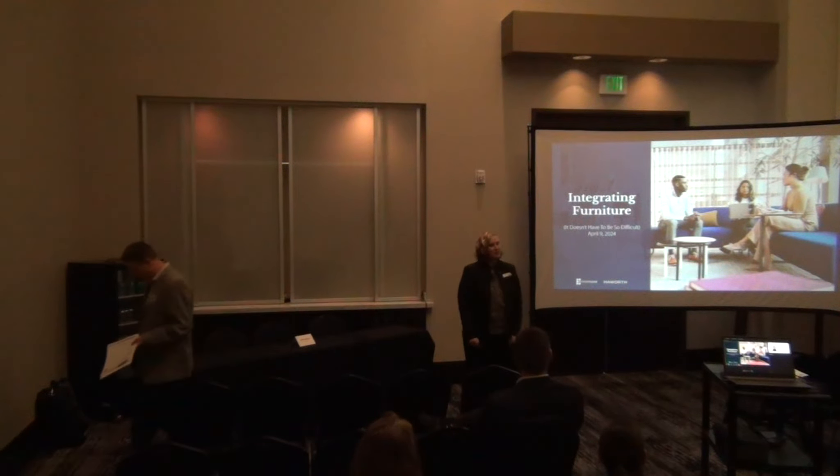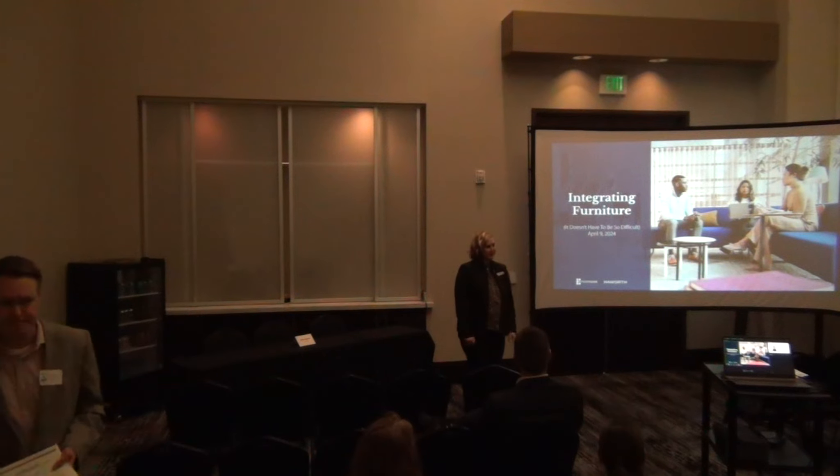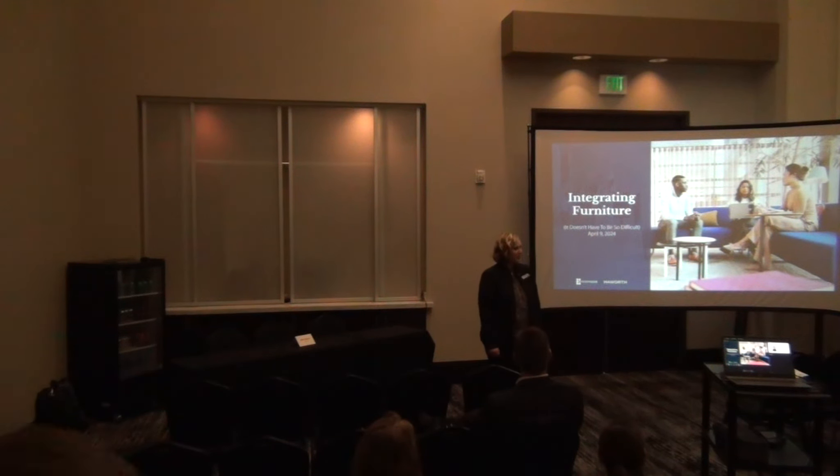My name is Julie Sayers. I'm one of the owners of ACOMPAS. We are a Marshall Office Furniture dealer located here in Jule City, Omaha, and in Wichita.